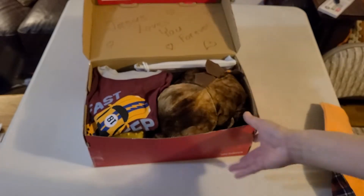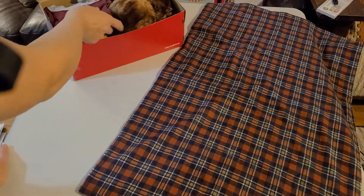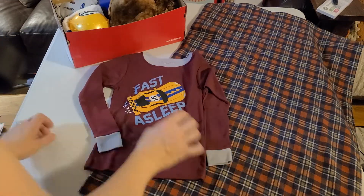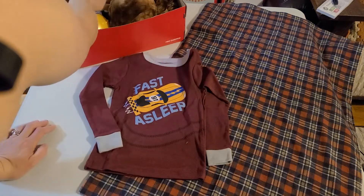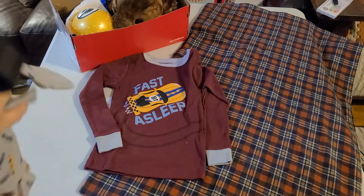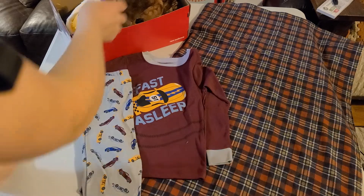So there's the rest of the box. When he opens it — let me get out of the way of my light. My living room doesn't have the greatest light but it's the best place for filming. He also has a pair of pajamas, 'Fast Asleep' — these are size four toddler, and there's a pair of pants that match them in here.